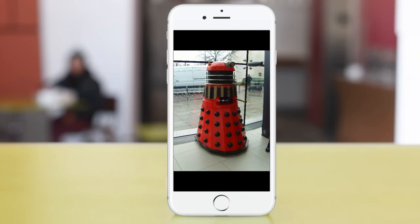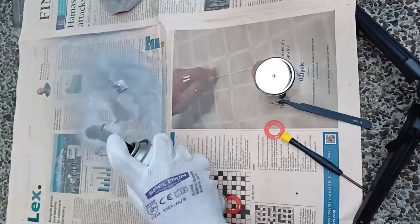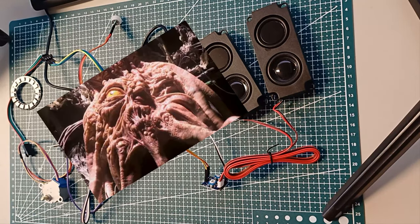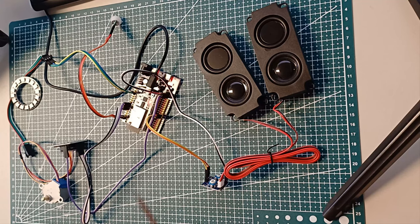I used red and black Esun ABS+ for printing most of the parts, with a few smaller parts printed in cold white ABS+. This is the design I used to reference the colors. Some parts are metallic — I did not have a suitable color plastic, so I decided to spray paint those parts. As you know, Daleks normally contain some squishy mass inside, but mine is made entirely of electronic components.